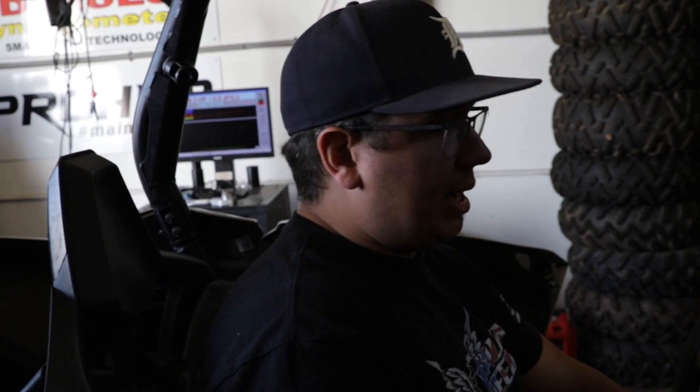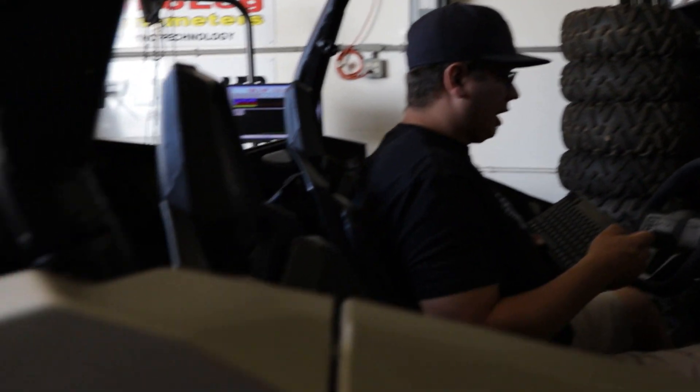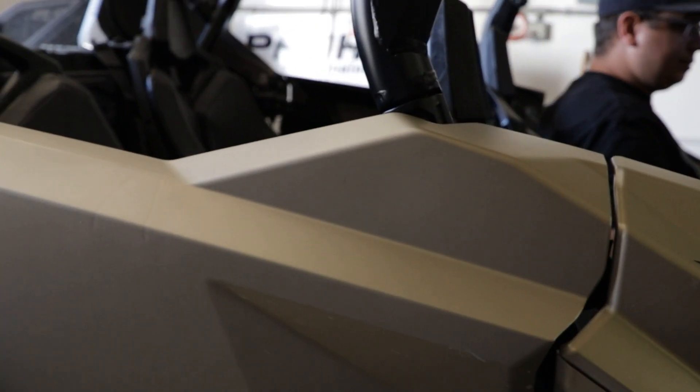Everything else is the same, minus a belt change. We're getting pretty low on fuel, but let's see what this does.